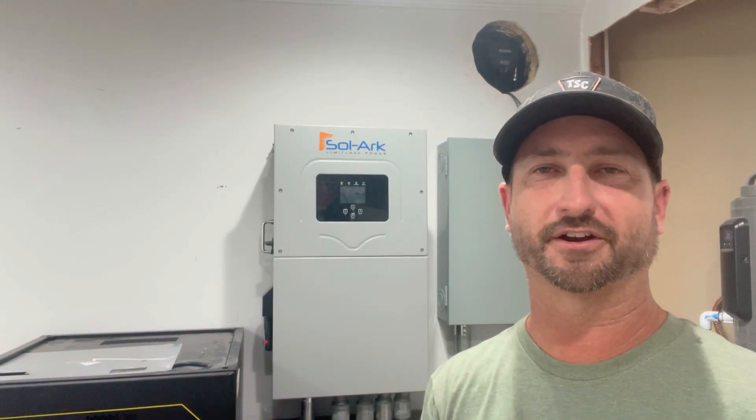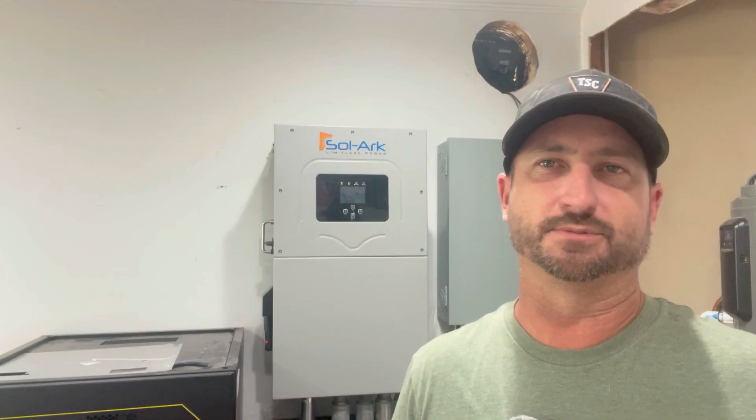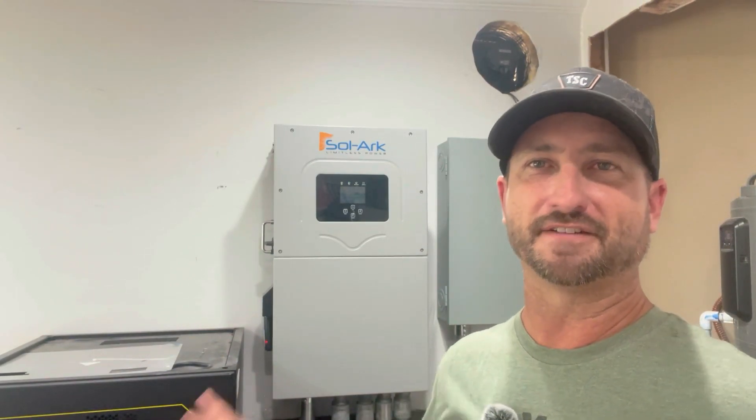I actually just bought a mini-split — being delivered today — which should bring my energy usage down a lot when it comes to heating and cooling, replacing the big four-ton unit out front. I'll also leave a card at the end of this video on how long your battery bank can last based on what appliances you're using. Keep in mind that the typical solar system sold by door-to-door salesmen is completely grid-tied only — all that power just goes to the power company. If you lose grid power, that system is useless. This system is completely different.